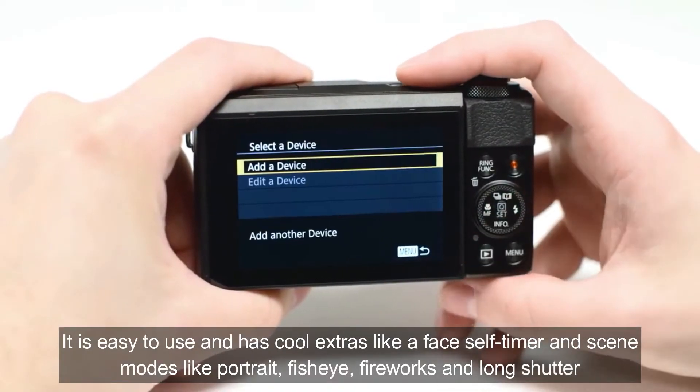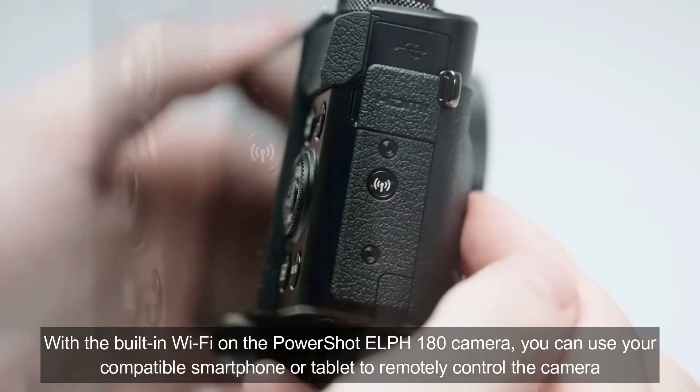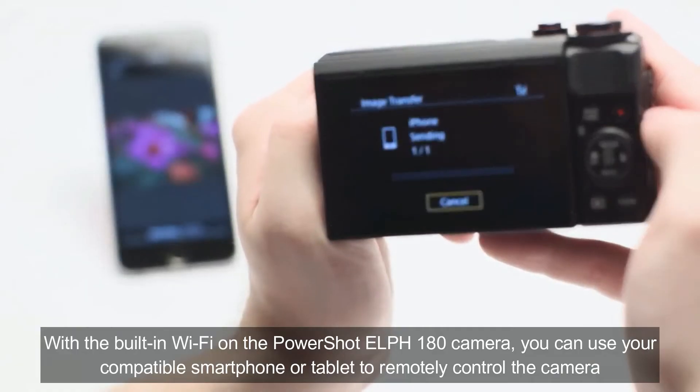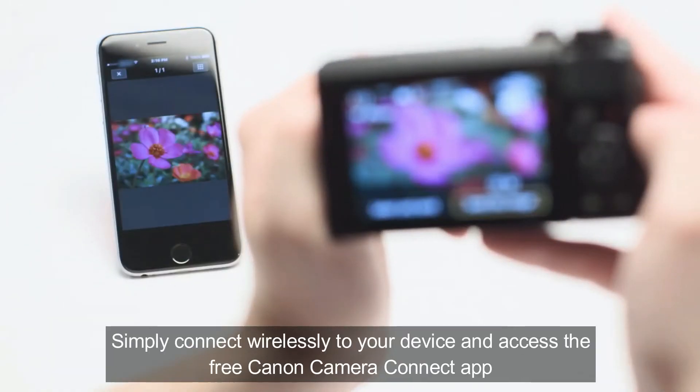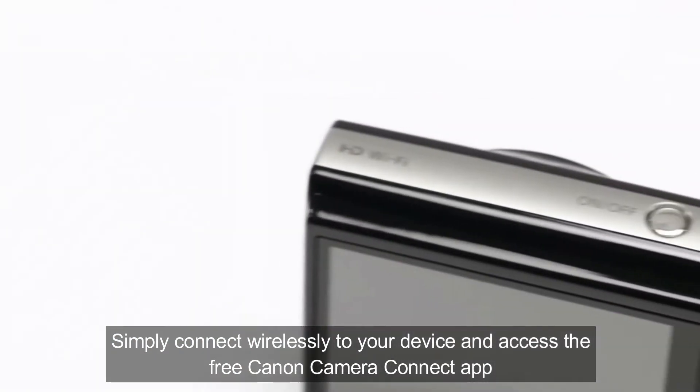With the built-in Wi-Fi on the PowerShot ELPH 180, you can use your compatible smartphone or tablet to remotely control the camera. Simply connect wirelessly to your device and access the free Canon Camera Connect app.